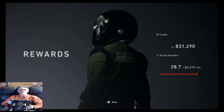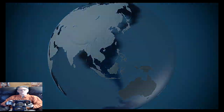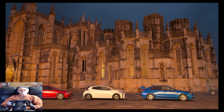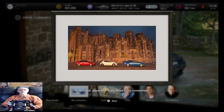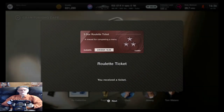I got my driving marathon so I get my three-star roulette ticket, which will probably get me 5,000 credits. It is what it is - I thought I won that Porsche though, so I can't complain. Sometimes you get good stuff. Back to the cafe - another three-star ticket. Go and get your thing and I'll tell you some stories.